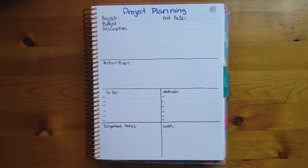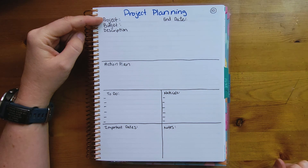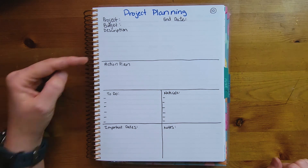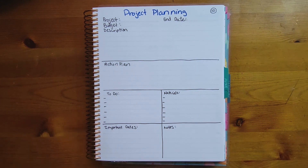Number ten is project planning, great for work or school projects. You can put your project name, end date, budget, description, action plan, things to do, materials you need, other important dates, and notes.